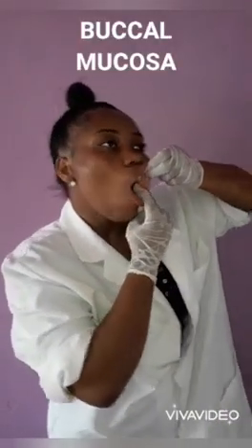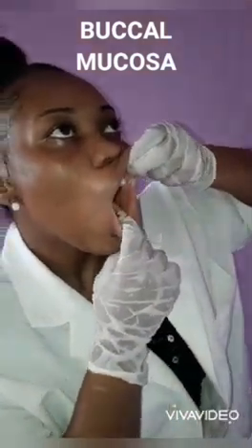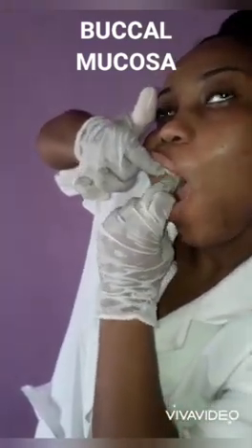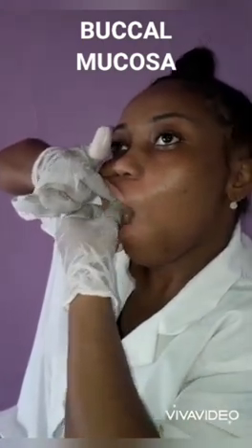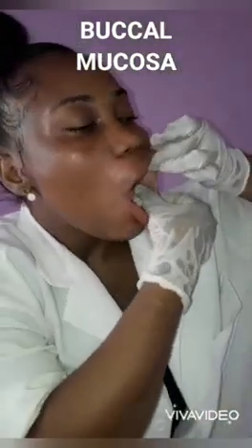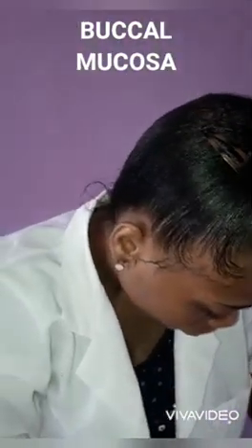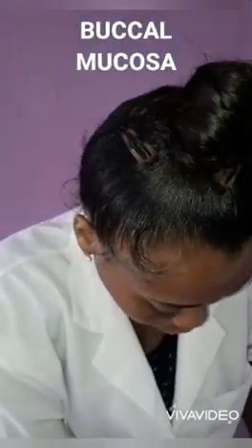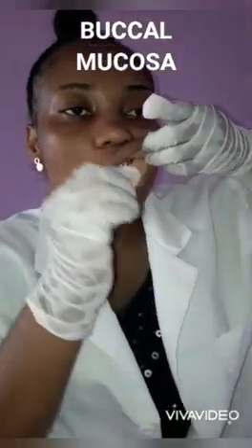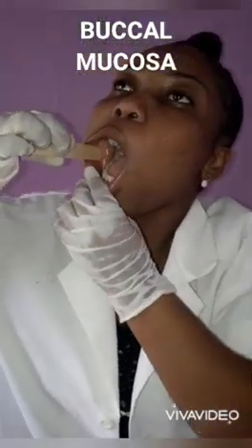Moving on to the buccal mucosa, where I will be checking for lesions and discoloration of the mouth and any sign of leukoplakia, trauma, oral thrush, or lichen planus. The buccal mucosa is pink and smooth as seen here. There were no abnormal findings, as there were no smooth surface nodule on the buccal mucosa, which is indicative of buccal mucosa fibroma. Here I am using a tongue depressor to show more of the buccal mucosa.